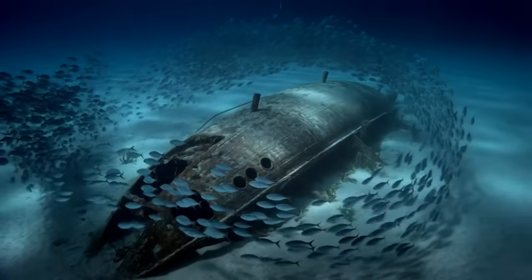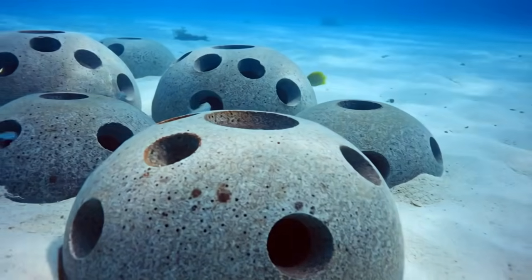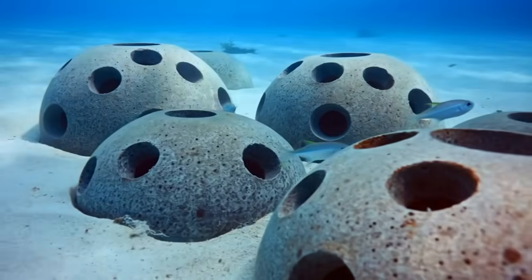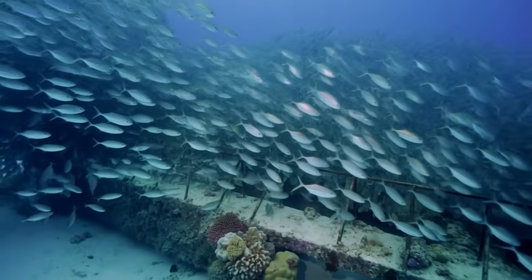Sunken ships attract fish but don't create self-sustaining ecosystems. Concrete reef balls provide structure but don't support the same level of biodiversity as natural reefs. Many artificial reefs become fish aggregators rather than fish producers — meaning they concentrate existing fish rather than increasing overall fish populations.